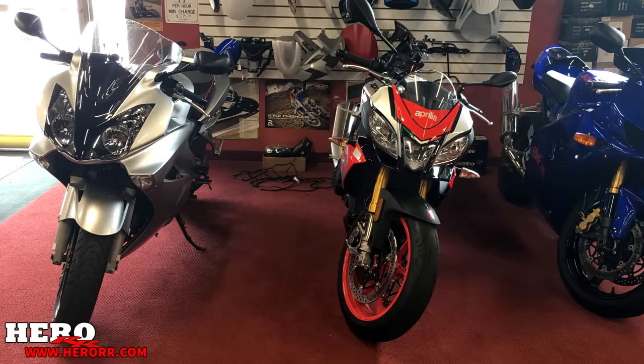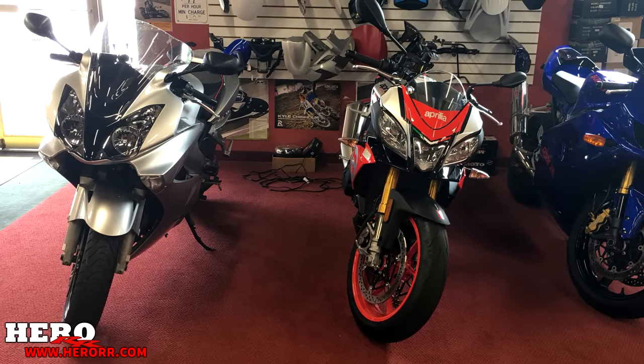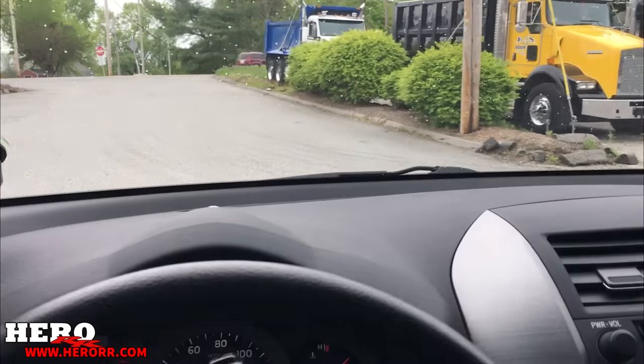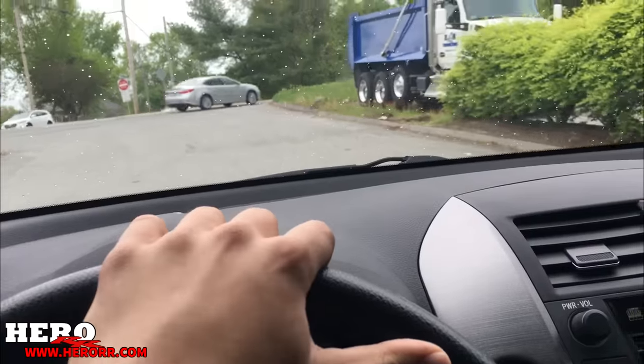Unfortunately, I had to leave my VFR 800 overnight at Adrenaline Cycles, but I knew it was in good hands. Goodbye, VFR. It's like leaving your kid at school for the first time.